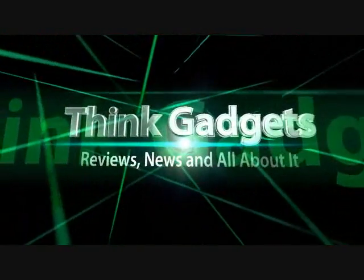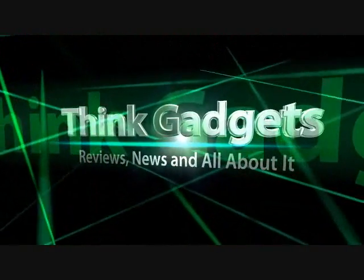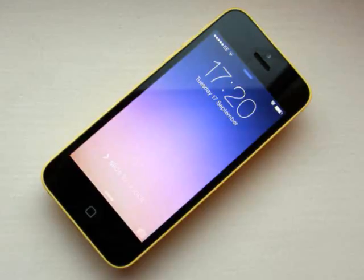Think Gadget Reviews, News, and All About It. iPhone 5C Review. Stripped of its cultural payload and heavyweight marketing, the new iPhone 5C is an iPhone 5 in a plastic neon jumpsuit.